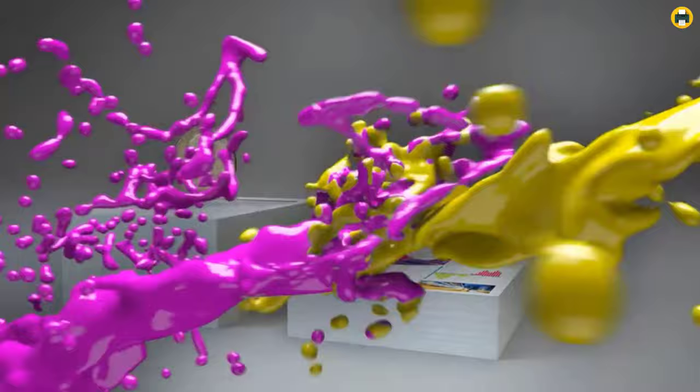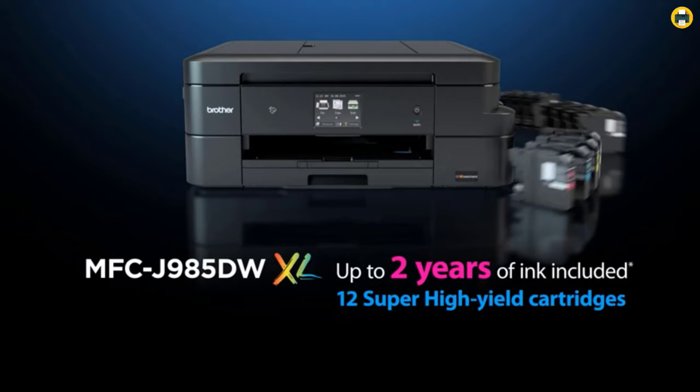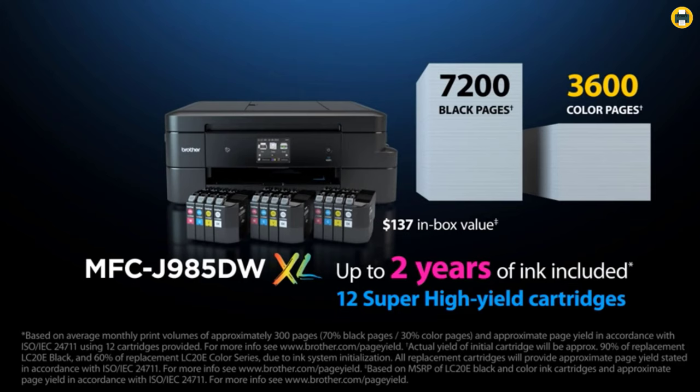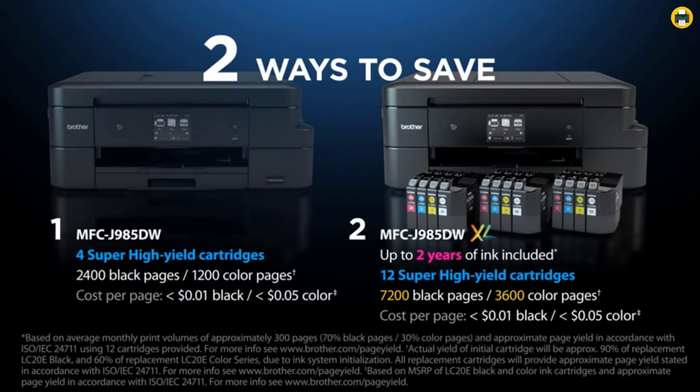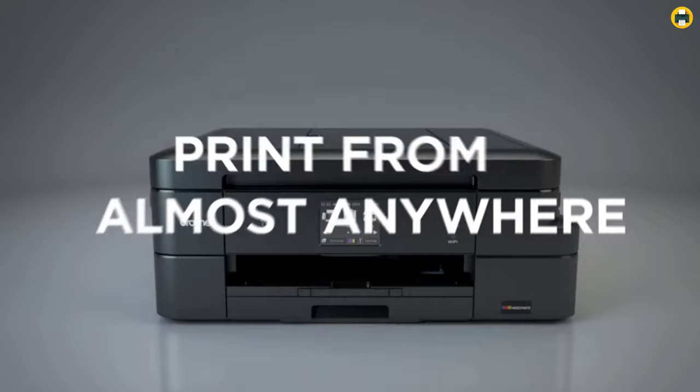The automatic duplexing allows you to print on both sides of the page, saving paper while providing double-sided documents for less waste. This printer includes an ADF automatic document feeder. The Brother MFCJ985DW all-in-one inkjet printer is perfect for those who want to save money on their printing. Operating costs are less than one cent per black and white page or five cents per color page, making it easy on your wallet while still providing quality results every time.